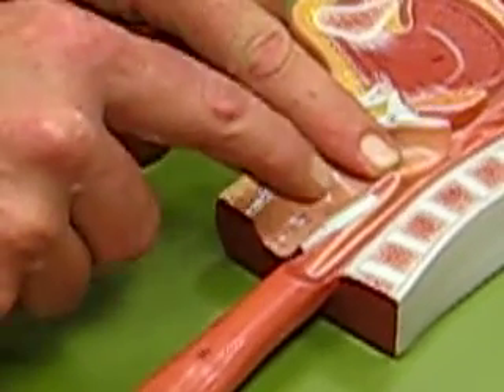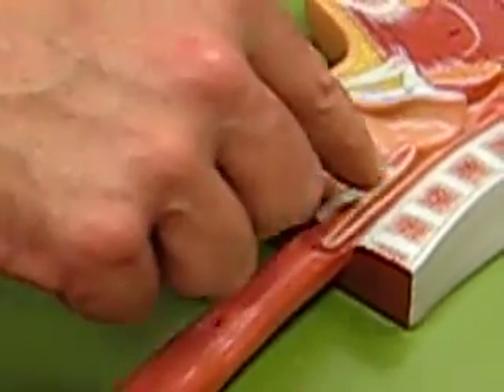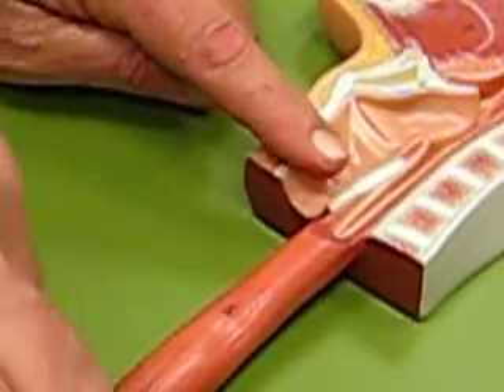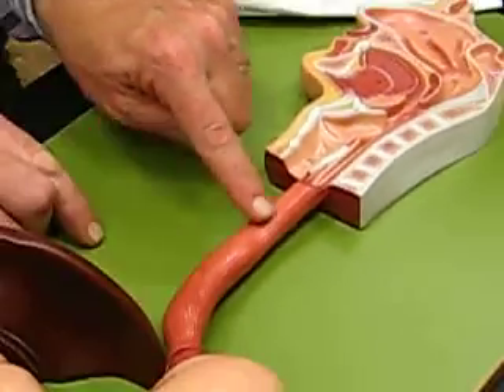The tube that continues from the larynx in the front is the trachea. Now on the back side, this tube right here, which has got muscles around it, is your esophagus.